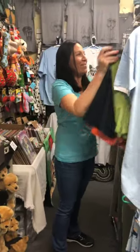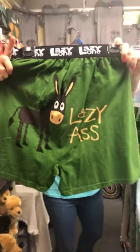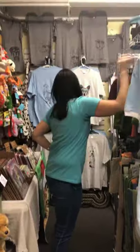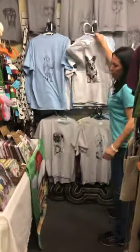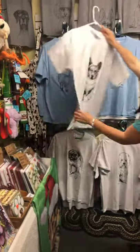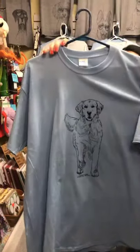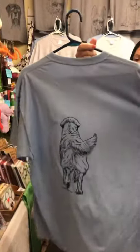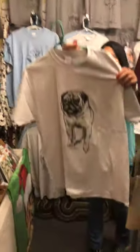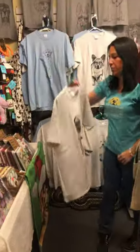Our coming-and-going shirts have been a hit for years. These are small through extra large, $19.99. We carry double XL in some of the breeds for $23. But we'll carry lots of breeds in those.